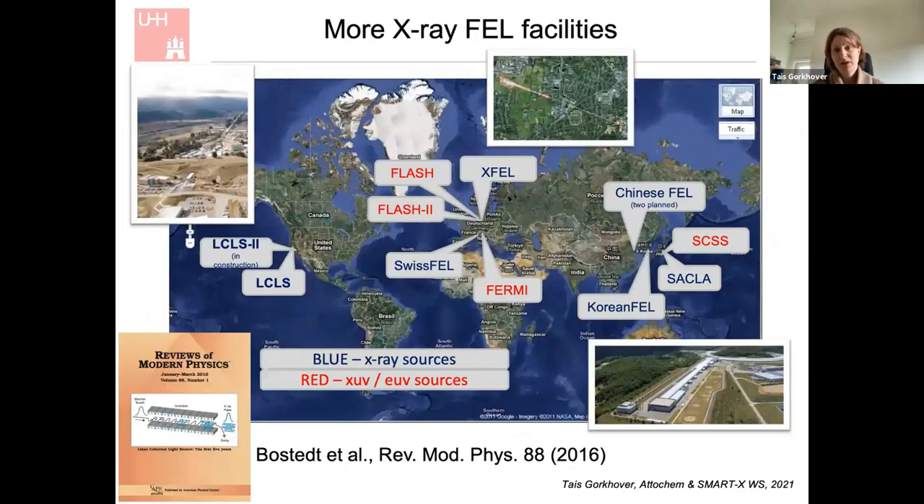The first hard X-ray laser went online in 2009, and in the last decade there has been an explosion of these facilities. Now you can find such facilities in Asia, Europe, and the United States. The former bottleneck was beam time — there was only one facility worldwide and everybody was fighting for it. It's still sometimes hard to get beam time, but now it's a little more relaxed. It's a really good time for method development, and for anybody interested in this kind of science, this is the right time to jump on this train.